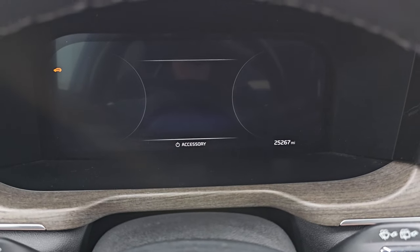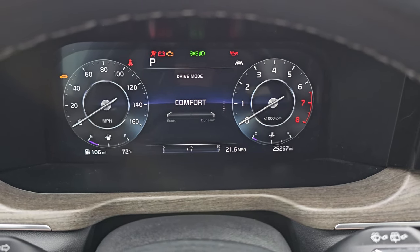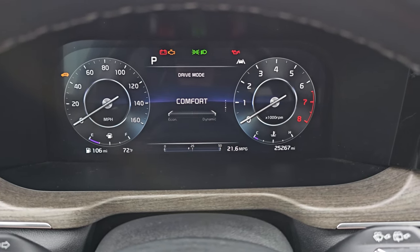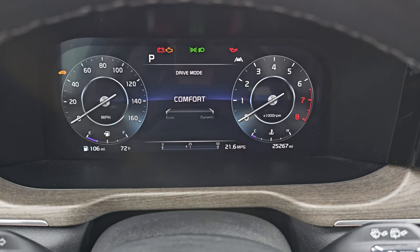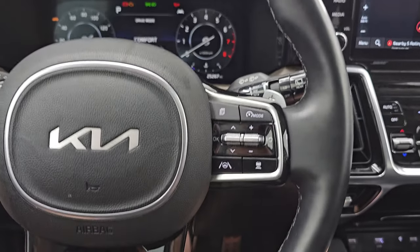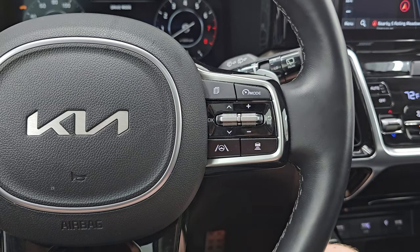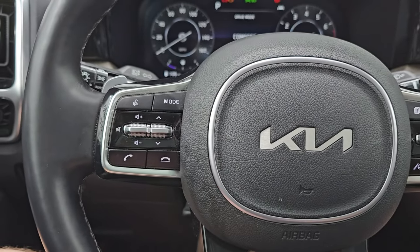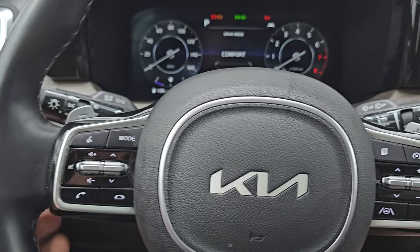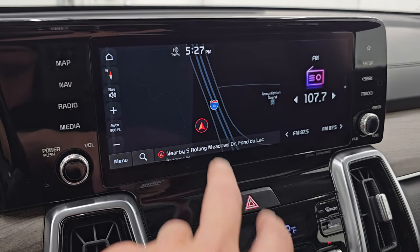You get the big digital instrument cluster and this vehicle has 25,267 miles on it. It shows digital speedometer, digital tach, miles per gallon, outside temp, and miles to empty — all the information you're going to need, and everything is very nice and clean. The leather-wrapped steering wheel has adaptive cruise control, lane departure warning, volume and tune controls, Bluetooth controls, information center controls, and paddle shifters for that 8-speed automatic transmission.